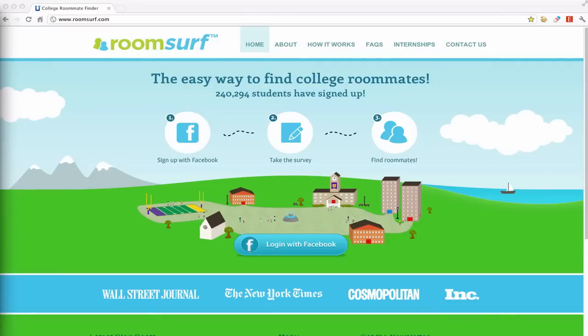RoomSurf is the largest social networking platform for college roommate matching and self-selection. We work with campus housing departments to enhance the roommate assignments process by delivering a social platform that allows students to communicate with classmates and find compatible roommates.